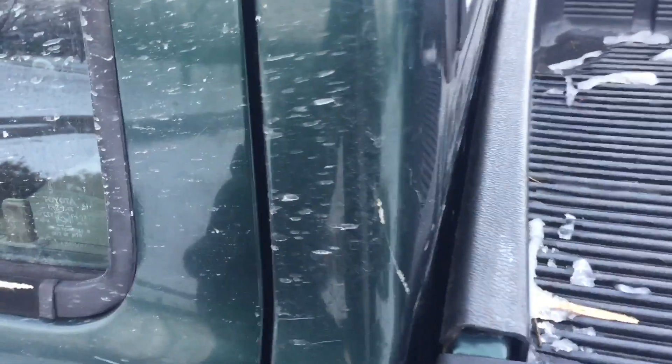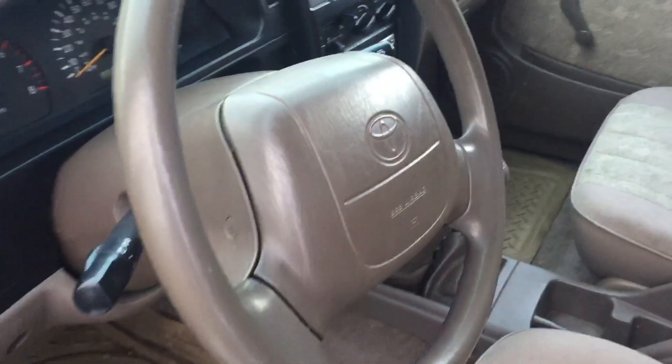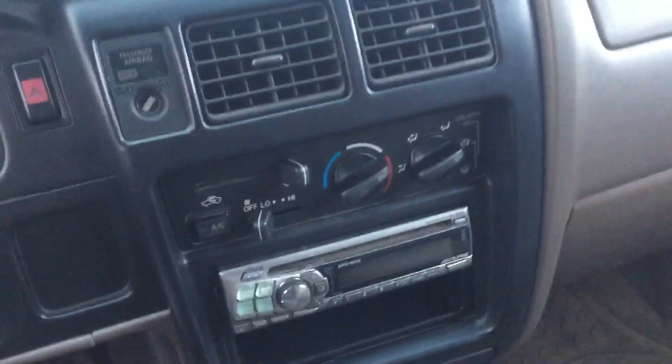Let's take a look inside. The old cloth interior — pretty basic, as you can see. Original steering wheel, of course. Bucket seats, new console lid from a 4Runner, so that's fixed up. Cleaned up pretty good. Like I said, it's a 5-speed manual. Aftermarket stereo. Let's pop inside — it's cold.